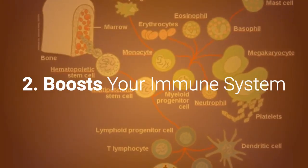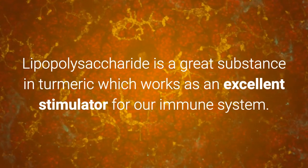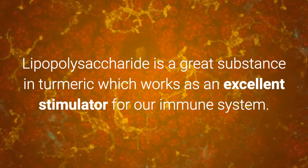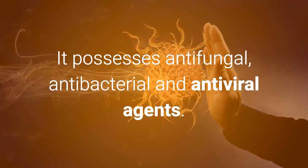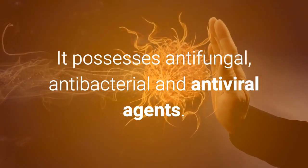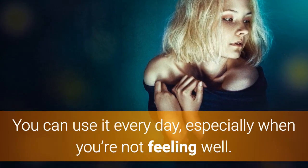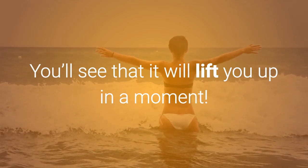2. Boosts Your Immune System. Lipopolysaccharide is a substance in turmeric which works as an excellent stimulator for our immune system. It possesses antifungal, antibacterial, and antiviral agents. You can use it every day, especially when you're not feeling well. You'll see that it will lift you up in a moment.